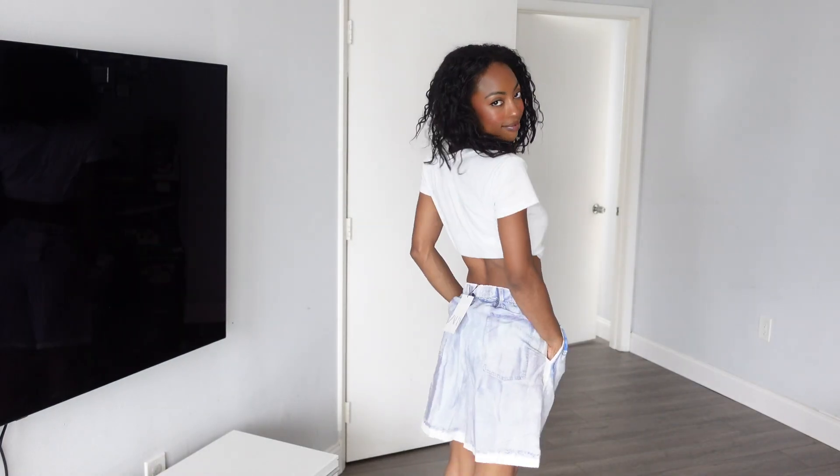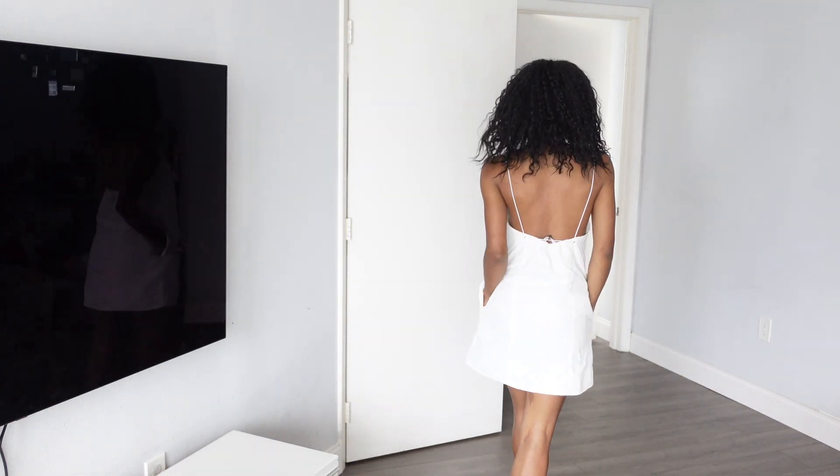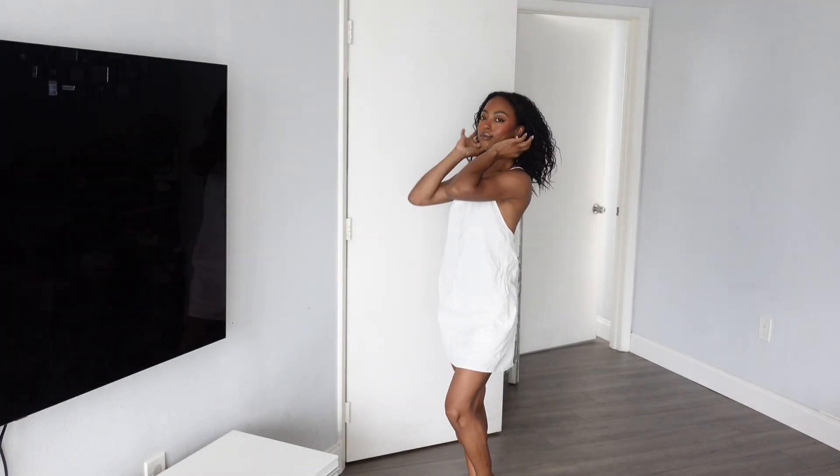These little printed shorts were so cute — they're denim printed shorts, how adorable. I always need a classic white mini. And that's everything guys. Bye.